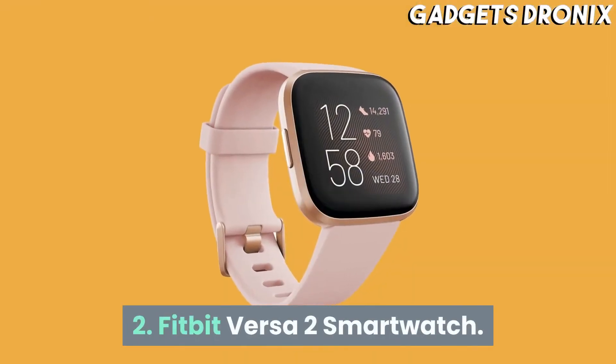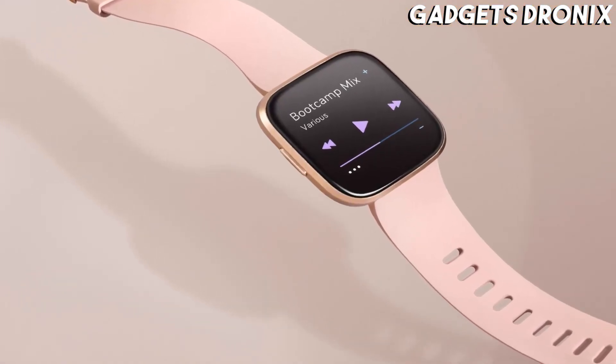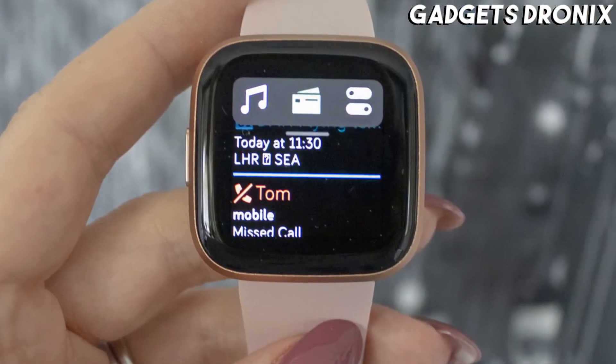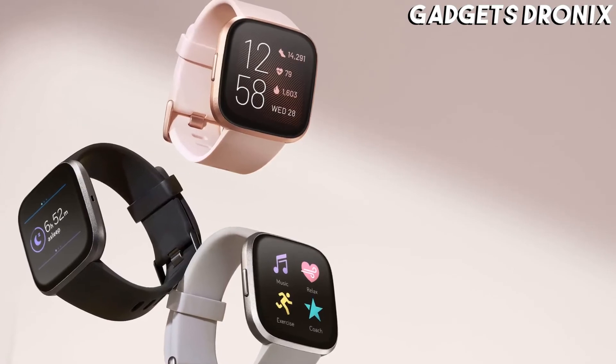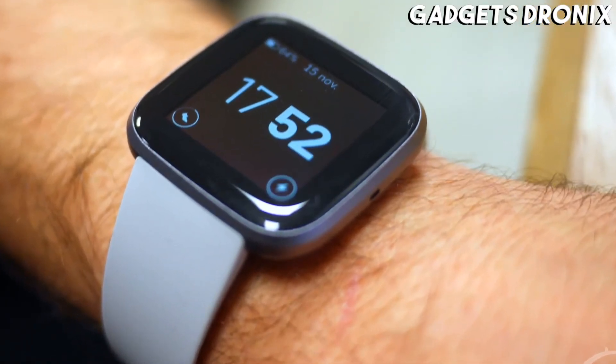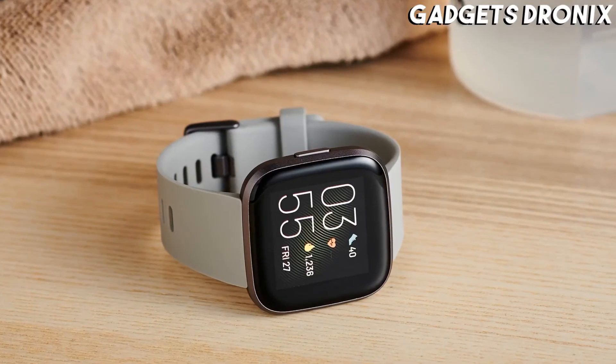Number 2: Fitbit Versa 2 Smartwatch. The Fitbit Versa 2 is a great option for older kids who already own a smartphone. The smartwatch is completely waterproof, has an impressive 4-day battery life, and works with both Android and iPhones. Its small size was designed for smaller wrists, making it a better fit for teens.